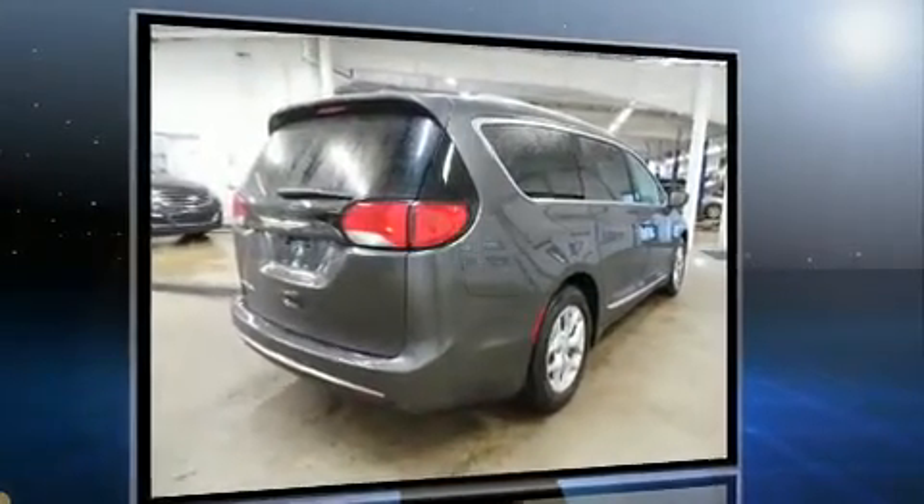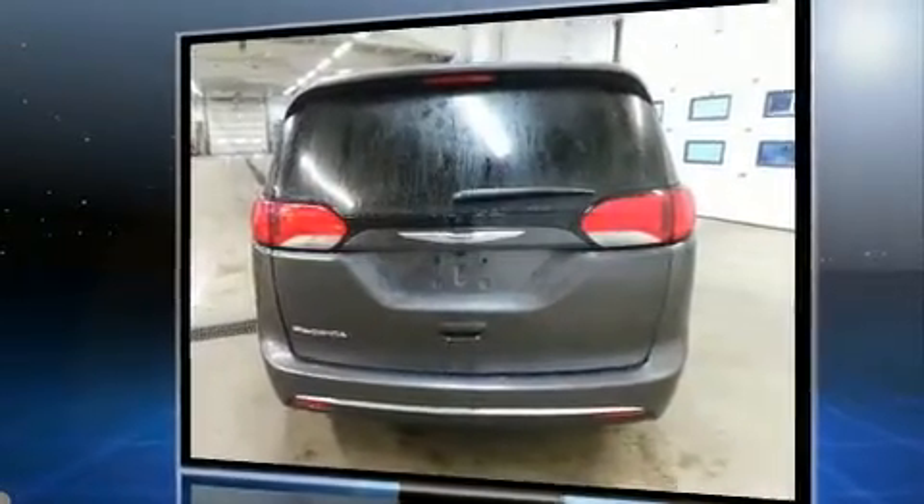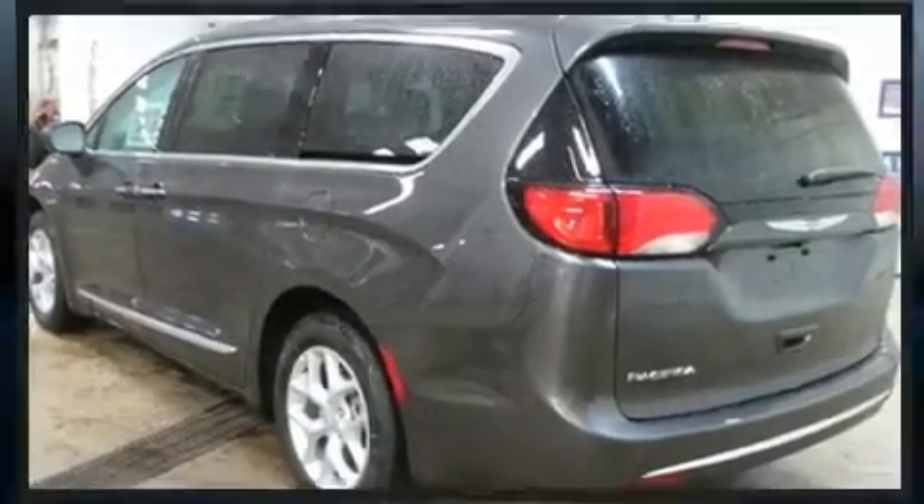Chrysler infused the interior with top shelf amenities such as a built-in garage door transmitter, a power rear cargo door, a roof rack, and a blind spot monitoring system.